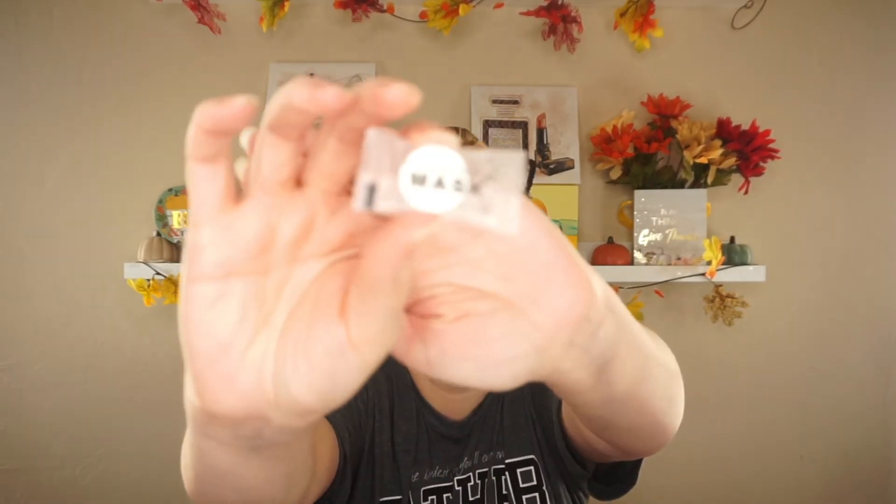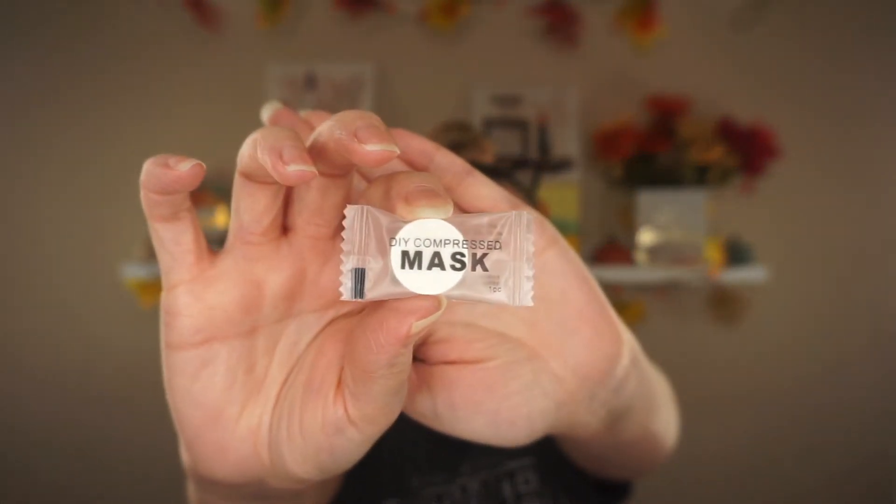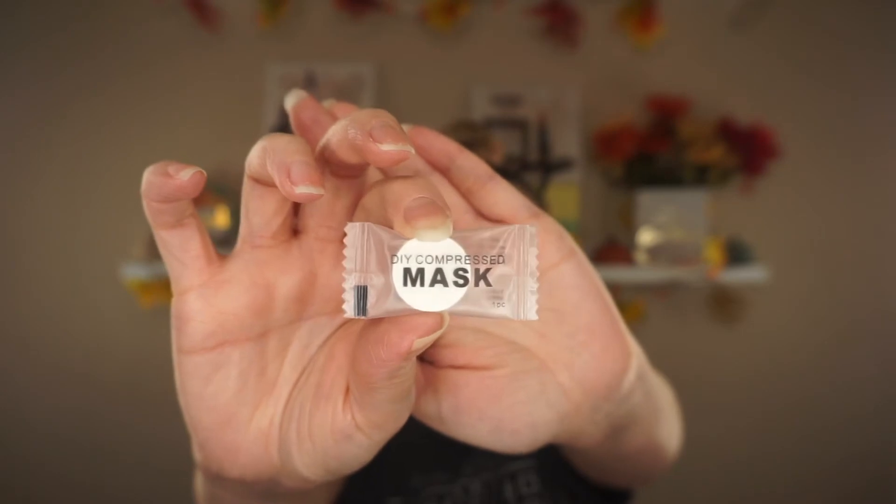They sent me this DIY compressed mask — it looks like a little tablet, like a Tums or something. I've never heard of it. It says it's antiseptic by high temperature and cannot be reused. Nothing came with it, no paper, nothing. I'm going to have to look this one up — maybe you put it in water. Very unique. We shall see.